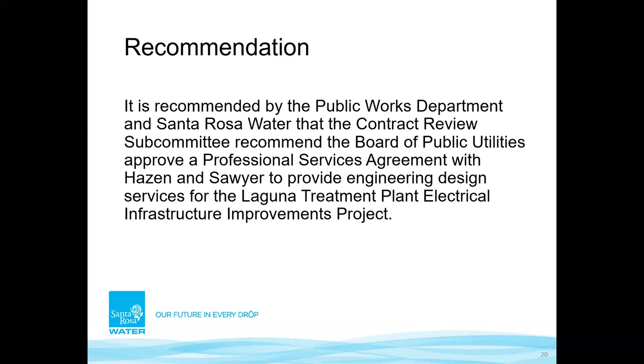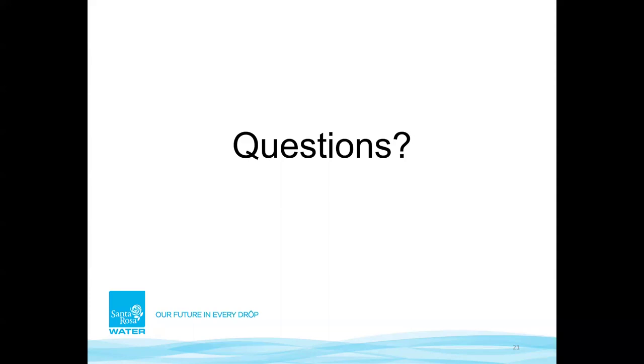It is recommended by the Public Works Department and Santa Rosa Water that the Contract Review Subcommittee recommend the Board of Public Utilities approve a professional services agreement with Hazen and Sawyer to provide engineering design services for the treatment plant electrical infrastructure improvement project. That concludes the presentation; I'm here to answer any questions.